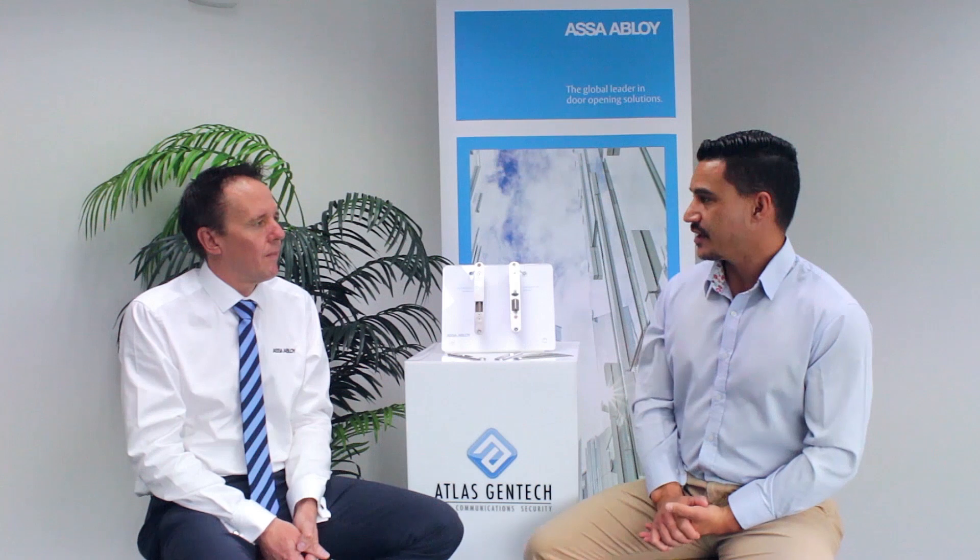Todd, on behalf of Atlas Gentic, we'd like to thank you for coming in today and going through this solution in a bit more detail. If you are interested in finding out a bit more about this product range, please click on the link below and that will direct you to our website. Also, you'll see a number down below if you would like to speak to us directly. On behalf of Atlas Gentic and co, we'd like to thank you for your time today, and we'll see you at the next update.